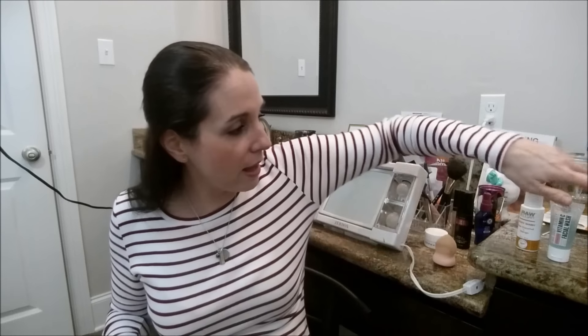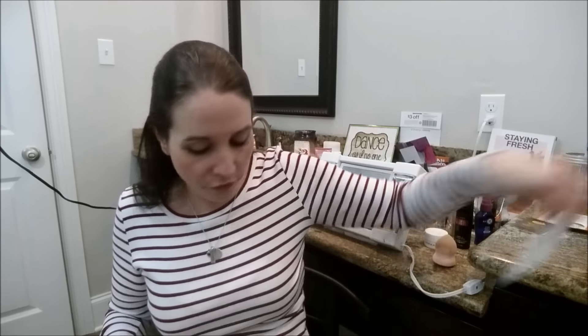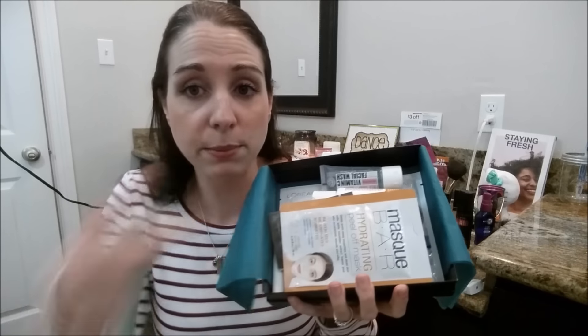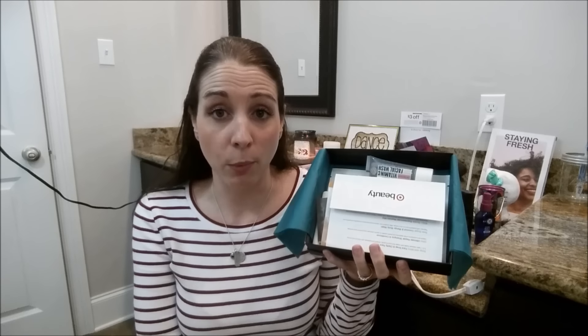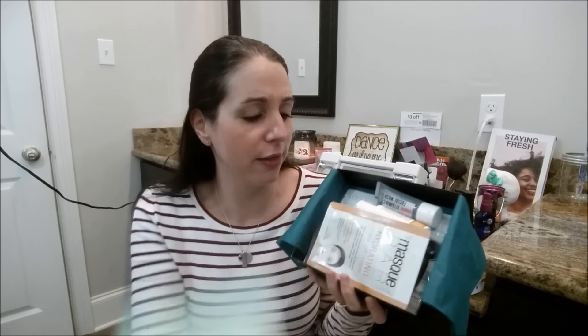That was everything in my Target Beauty Box for February. I definitely think this is a great box, and now that it's on sale for $7, it's definitely worth the price for all these products. Go check it out — I'll leave the link in the description box below. You can buy one for yourself at about $7.48 with shipping, and you cannot beat that for all this stuff.